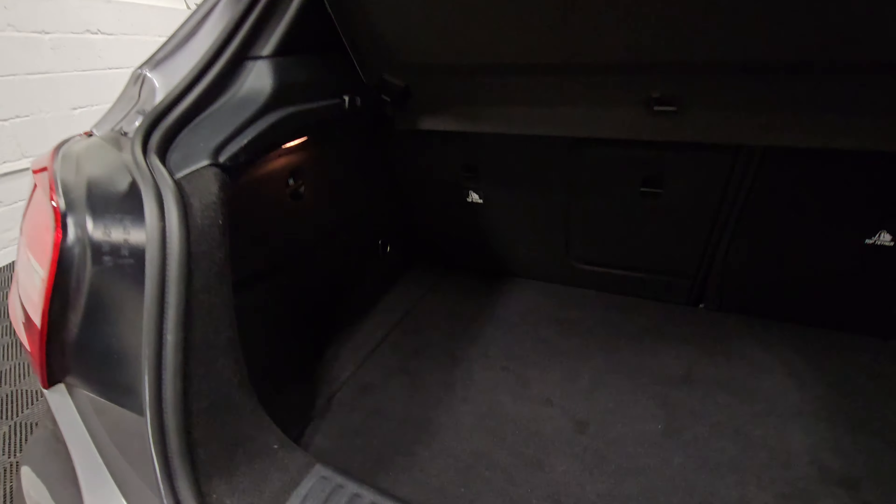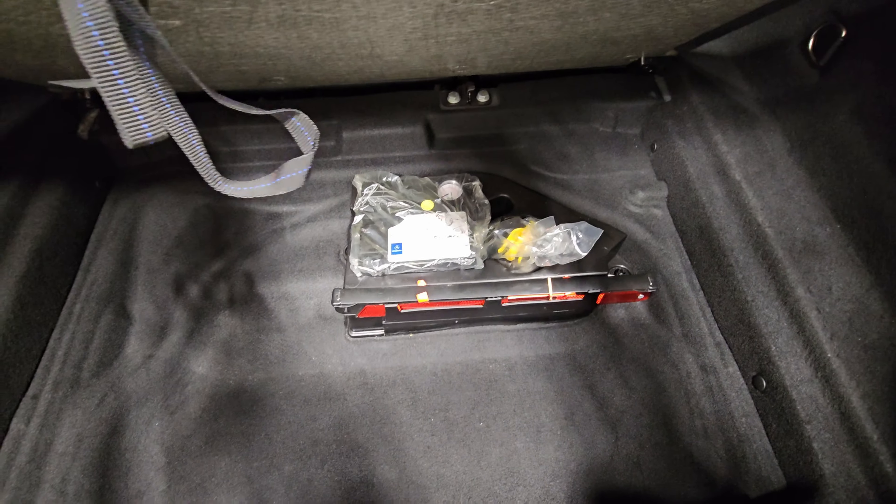Just looking in the boot space now — all in good condition and we've got the pump and tire well under there as well.